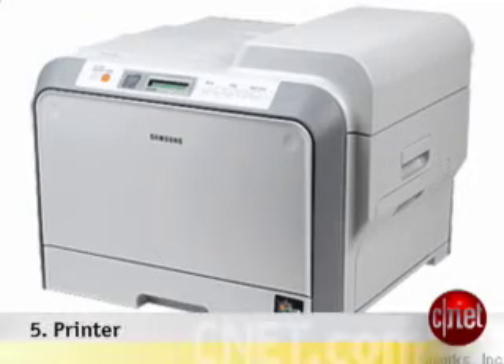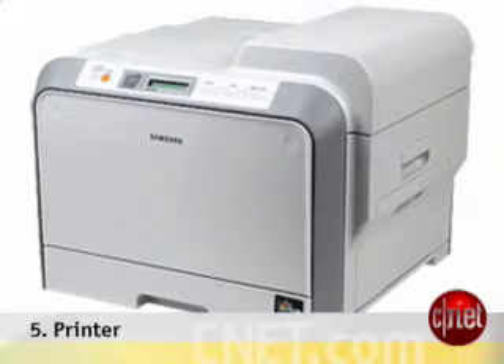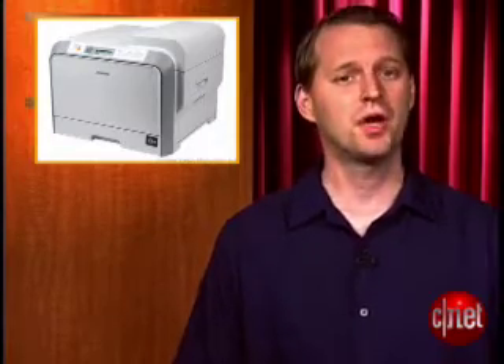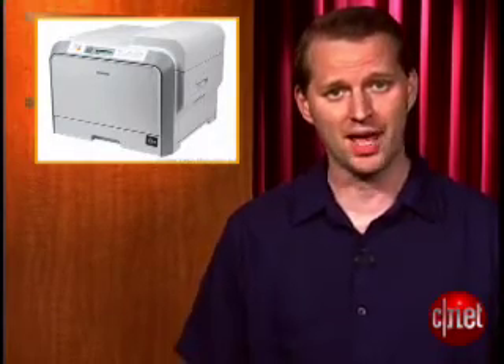At number five: a printer. They still make them hand in papers, and you need something to print those papers on. If you can spring for it, a laser printer is the best — saves on ink.